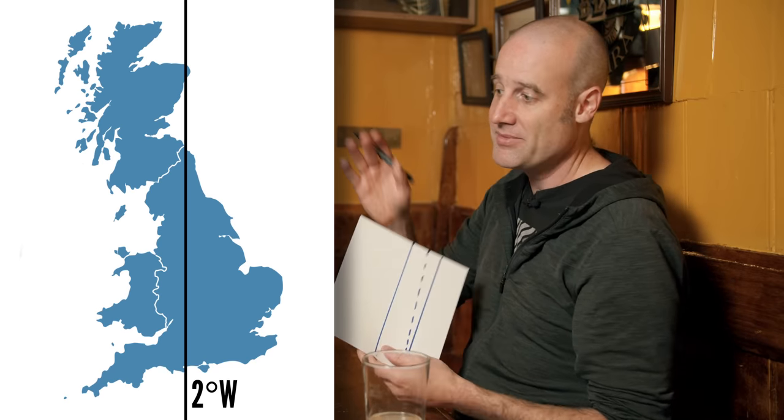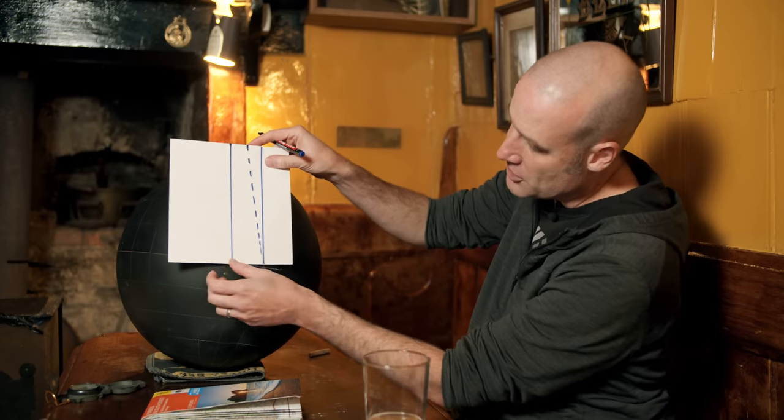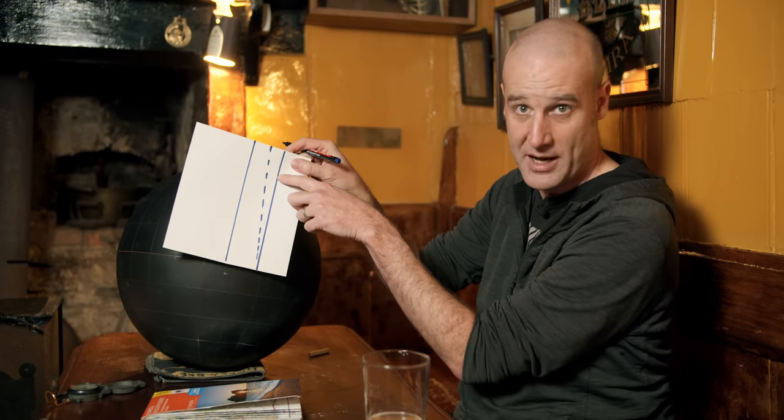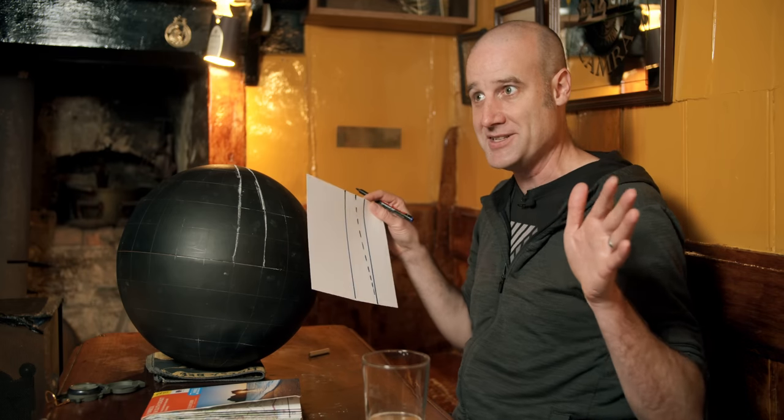The further out you go, the worse the alignment of true north to grid north becomes, so you want to minimize that distance. And so 2 degrees longitude gives the minimal value of the maximum error you're going to get in the UK.